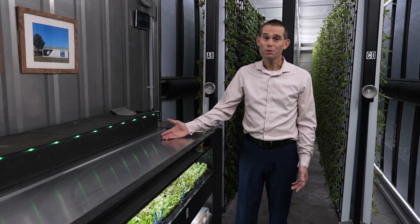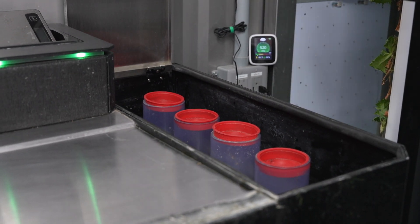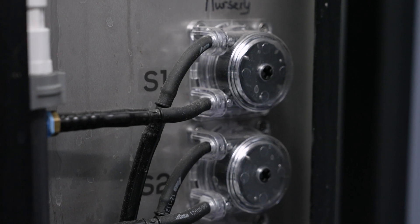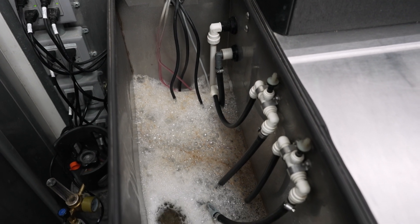So let me show you our nursery station. This is where the lettuce and the seedlings start their life cycle. All of our nutrients are stored here. The computer pumps continually check the water, evaluate the EC readings, pH readings, and temperature readings. At the end of the nursery station, we have a 40-gallon reservoir where all that water is stored.